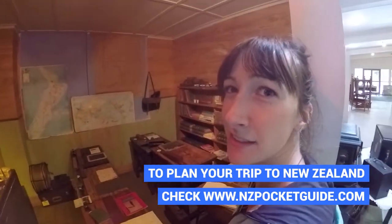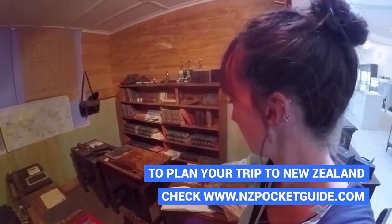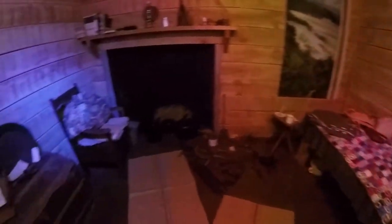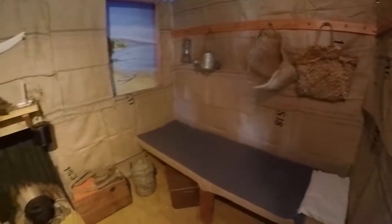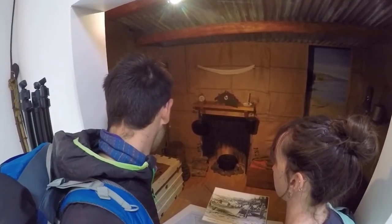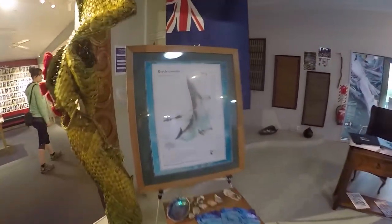I want to go to early settlers school! There's really something fun to see in every single one of these rooms. On this top floor there's also a huge Maori exhibition which unfortunately we can't film, but there are loads of different Maori artifacts, carvings, weapons and it's really awesome to check out for yourself.